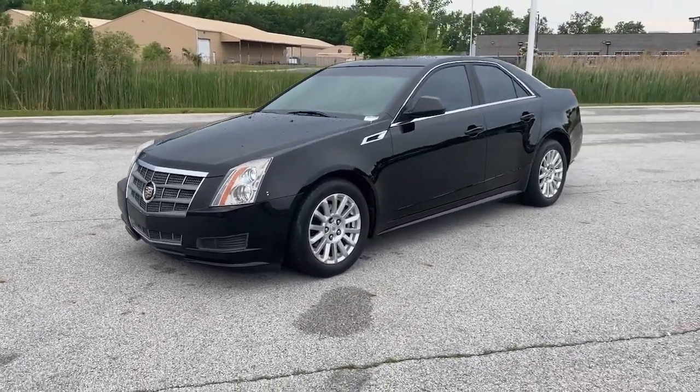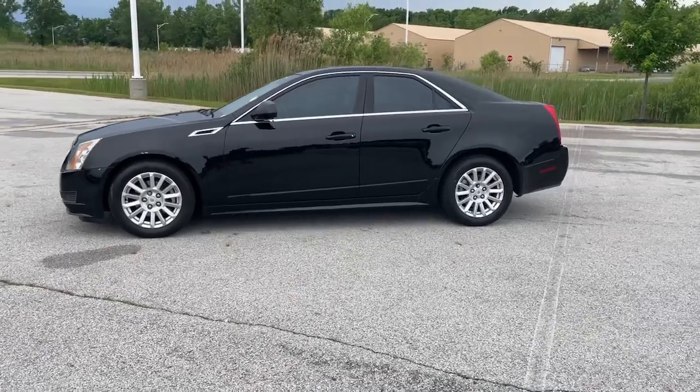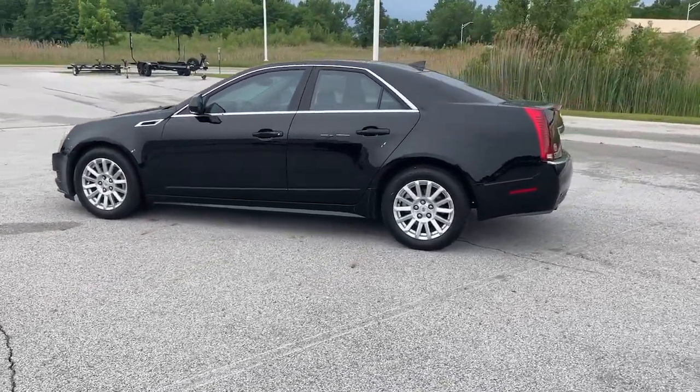Get acquainted with the 2011 Cadillac CTS. This vehicle is an outstanding buy with fewer than 110,000 miles on the odometer.